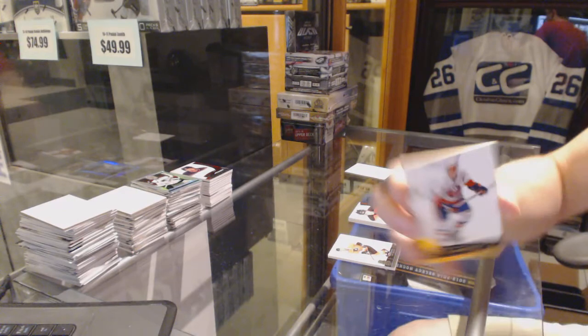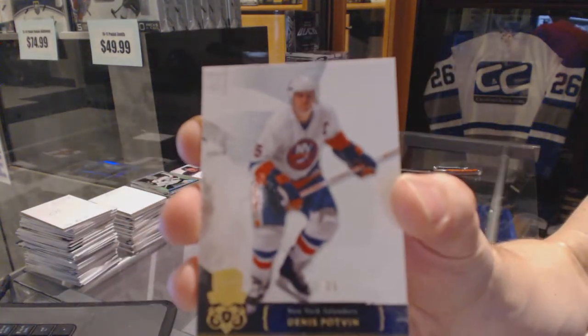And we've got a base gold numbered 12 of 25 for the New York Islanders — Dennis Putman.